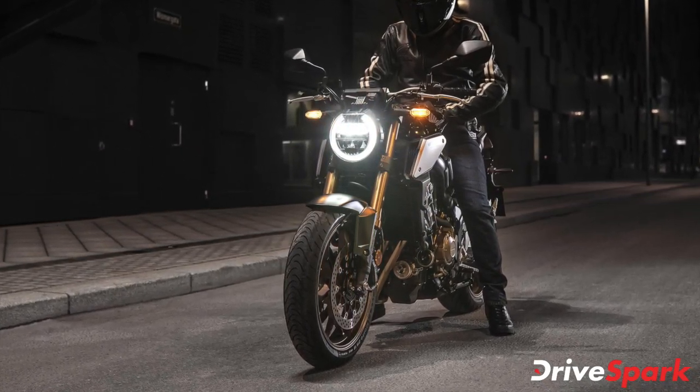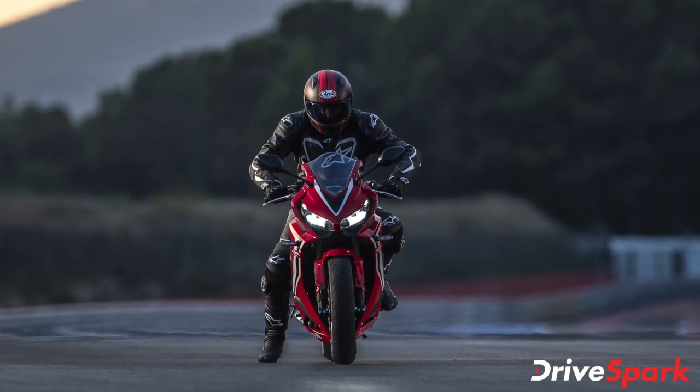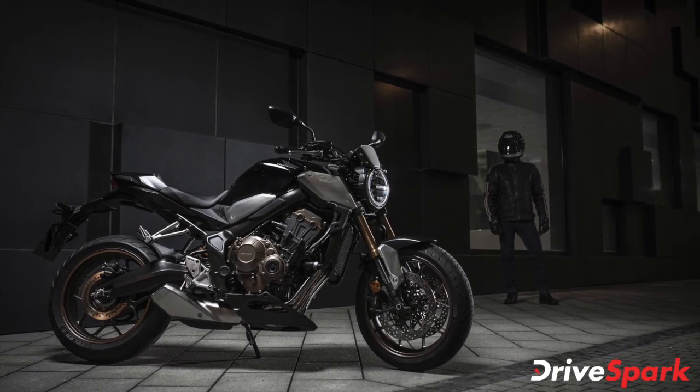The 2021 Honda CBR650R retails at Rs 8.88 lakh, while the CB650R NIO Cafe Racer costs Rs 8.67 lakh. Both prices mentioned are ex-showroom Gurugram.